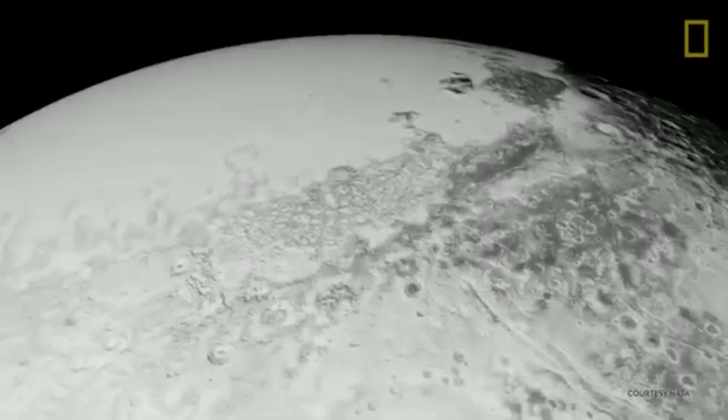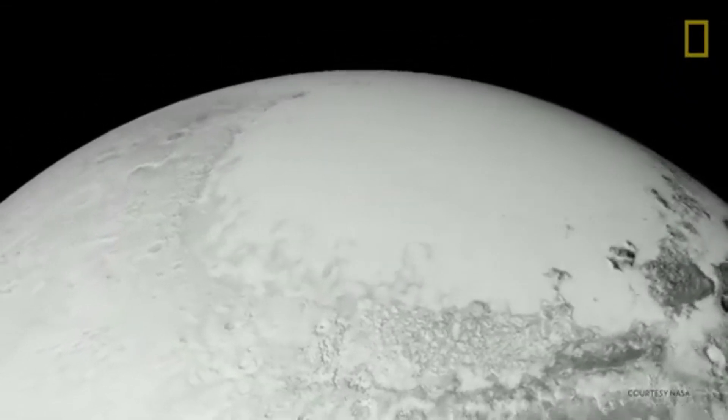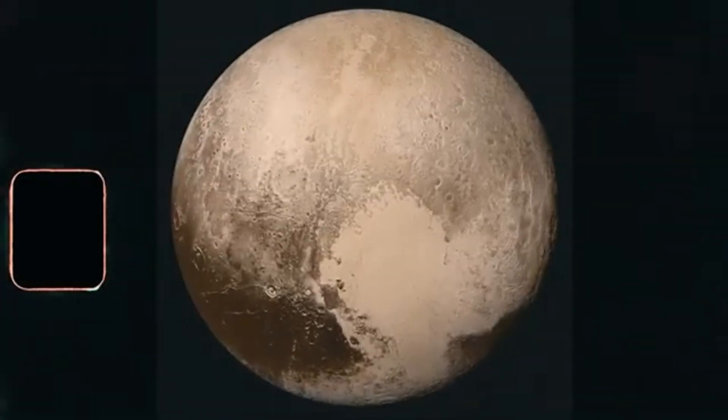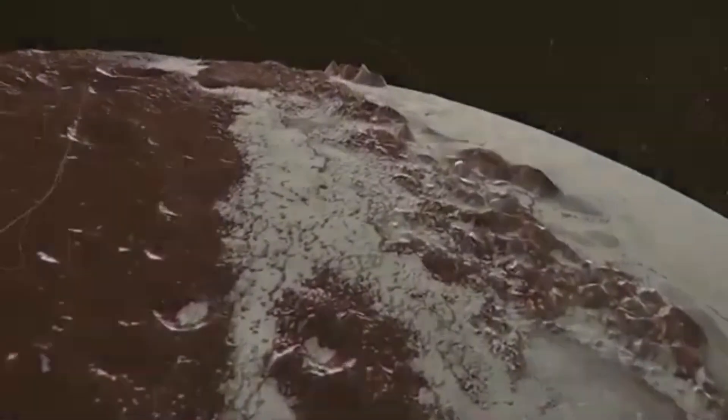Perhaps the icy surface we thought we knew so well as being inactive and untroubled actually harbors secrets, secrets truly mysterious. What hidden mysteries simmer below Pluto's ice crust, and how would that alter our whole understanding of our solar backyard? At the center of Pluto's secrets is its most iconic landmark.